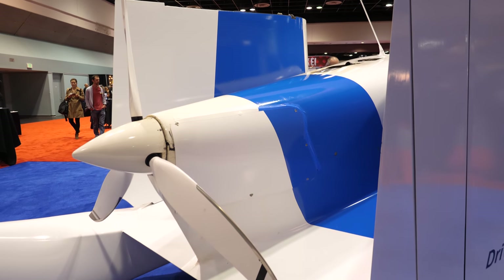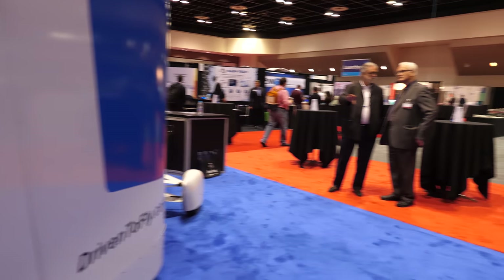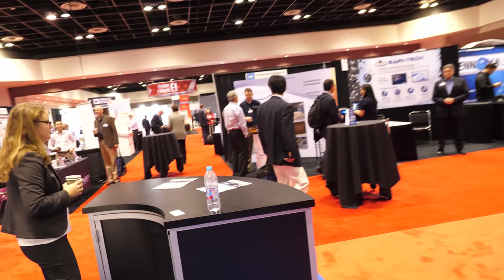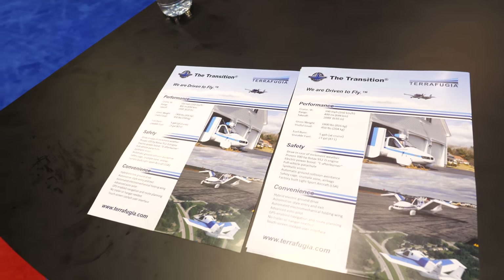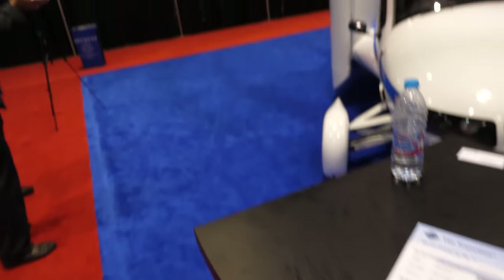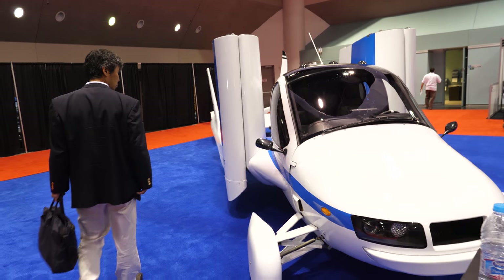They have a hybrid electric system that uses electric motors to drive the wheels on the ground. The battery is actually not very large because they can continuously produce power from the gasoline motor. For ground driving, you can pull up to a regular US gas station.